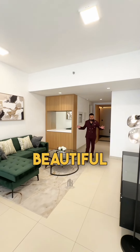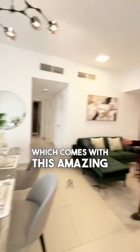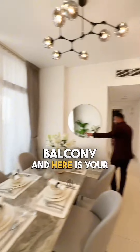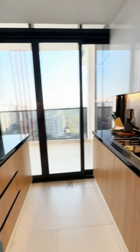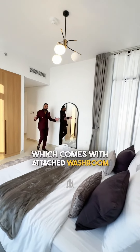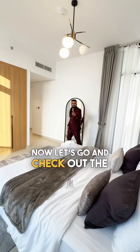Check out this beautiful living and dining area, which comes with this amazing balcony. Here is your closed kitchen, and this is your master bedroom, which comes with an attached washroom. Now let's go and check out the two-bedroom apartment.